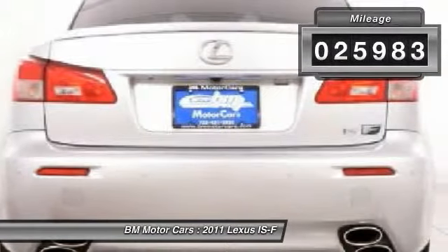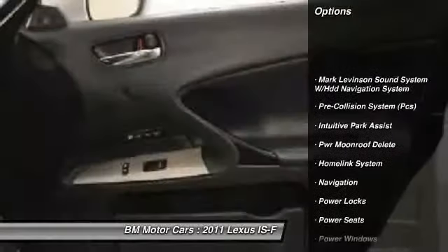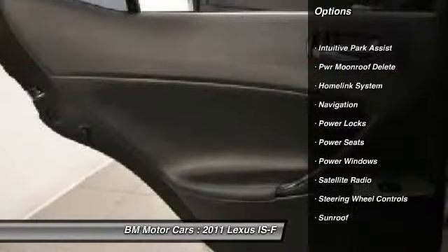Here are some of this vehicle's great options: navigation system, traction control, home link garage door opener, side airbag, rear window defrost.